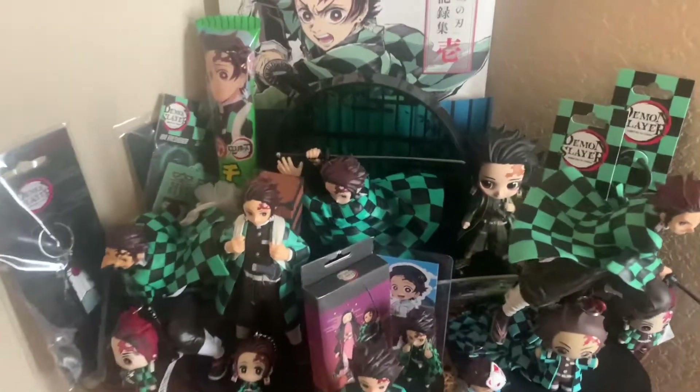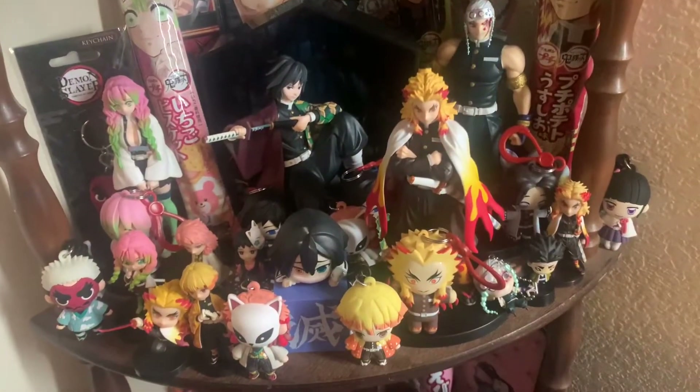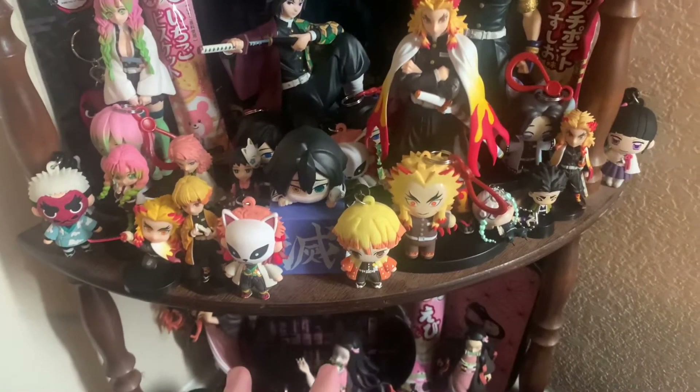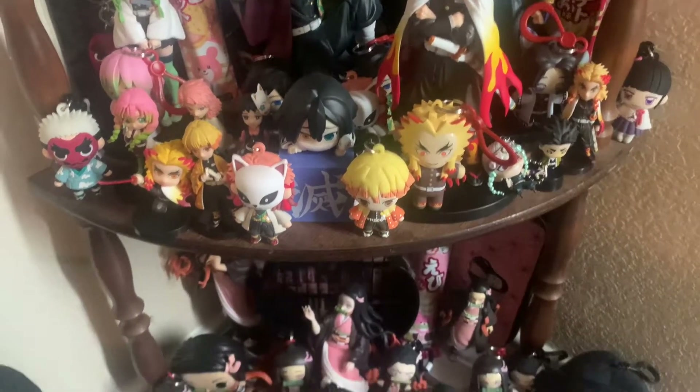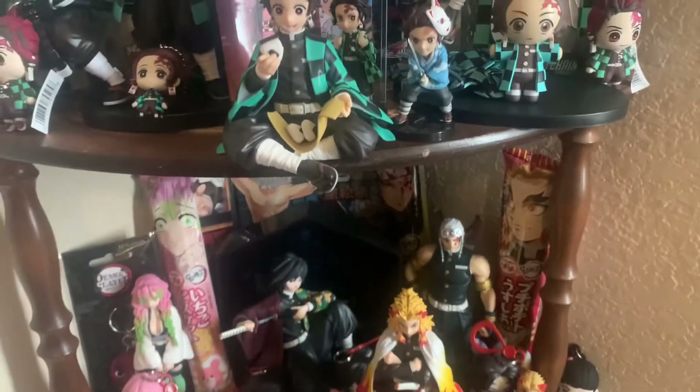Hey, what's going on guys? Today I'm going to show you my Demon Slayer collection. I'll be completely honest — I'm making this video more for myself because when I'm out hunting I tend to forget what I've got. It's got to that point now, so I'm filming this for me, but obviously I'm sure other people want to see my collection up to this point.